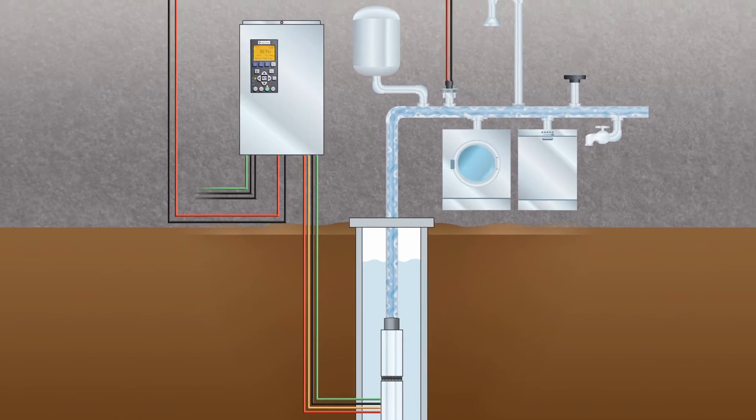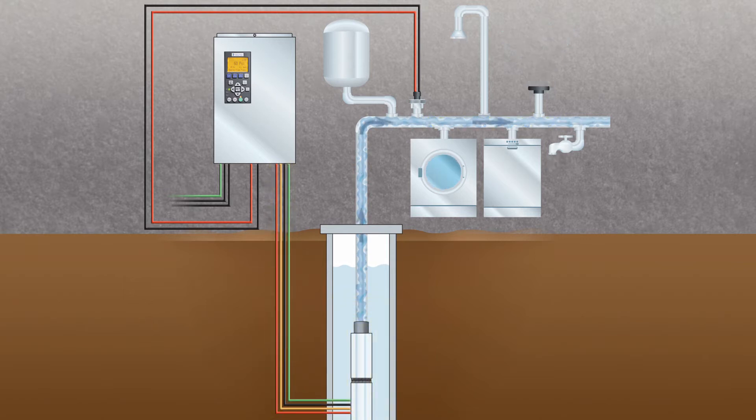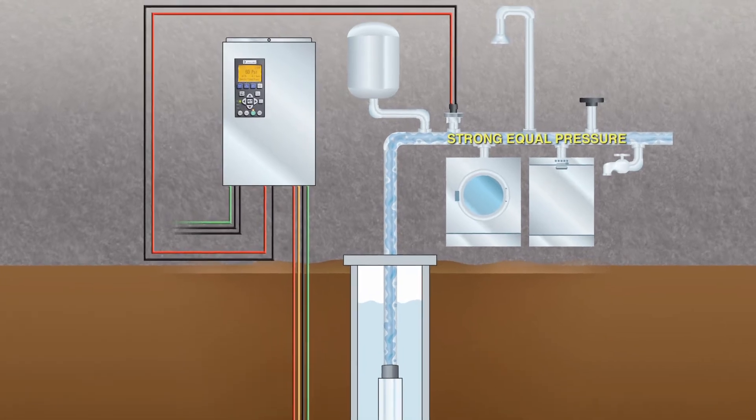When demand rises, the Pentec Intellidrive increases pump motor speed and water flow. When demand drops, speed and flow are reduced. The result is strong, equal pressure everywhere in the home.